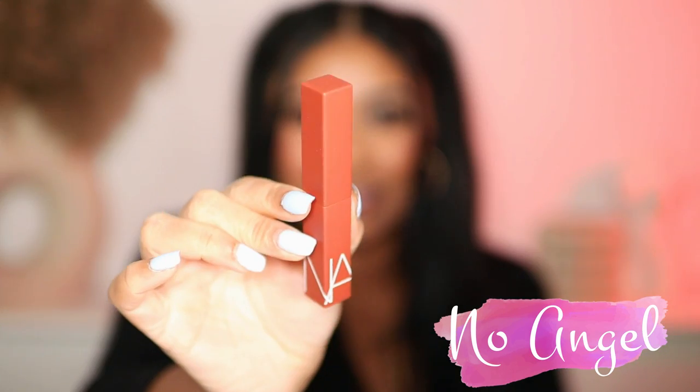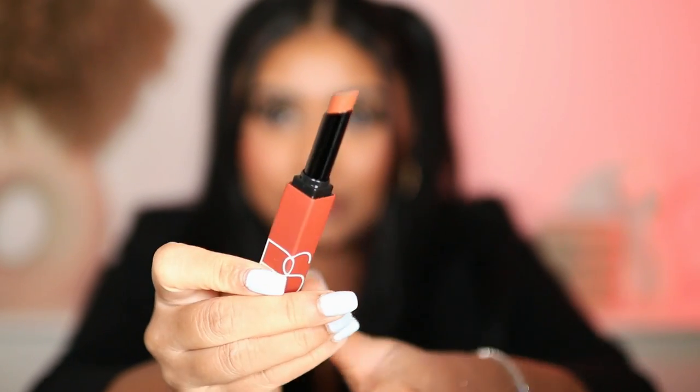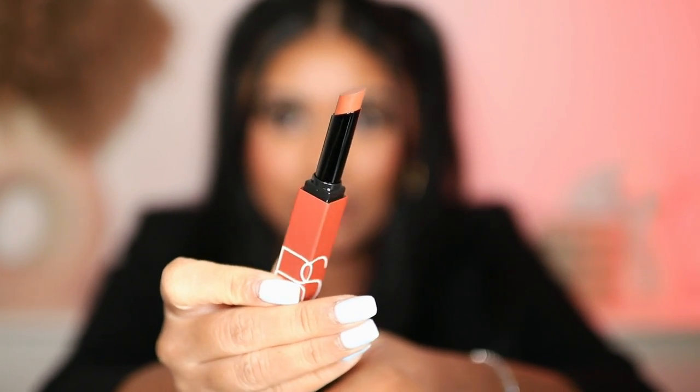Yeah, that kind of rubs right off — this stuff's not easy to take off. The first shade I'm going to grab is No Angel. Here's a close-up of the packaging — super sleek. Oh my god, this shade is perfect for me, this color is bomb! It literally feels like nothing at all, they're so comfortable. I definitely recommend these. This is the shade No Angel.